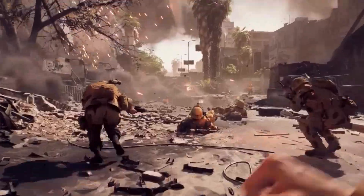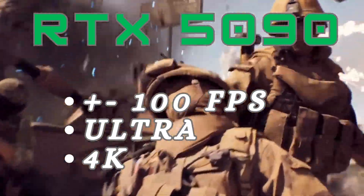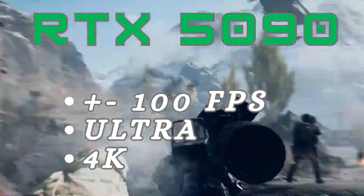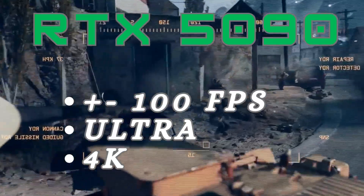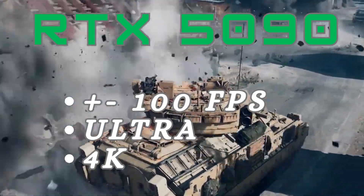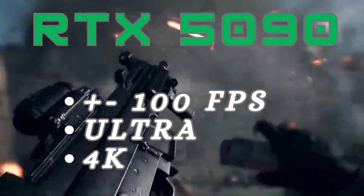And number 5: the NVIDIA GeForce RTX 5090 — the beast of the bunch. If you want pure power and are ready to spend big, this card delivers over 100fps at 4K with ultra settings. It comes with 32GB of VRAM, future-proof for years to come. Just make sure your power supply and cooling can handle it.